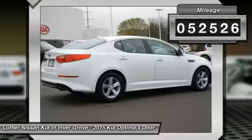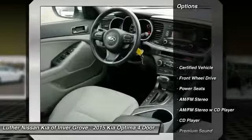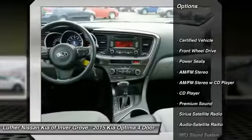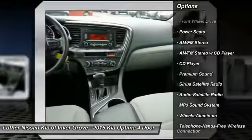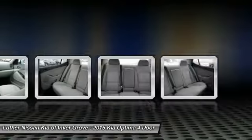This vehicle has less than 55,000 miles. Here are some of this vehicle's great options: anti-lock braking system, traction control, air conditioning, and Bluetooth wireless data link for hands-free phone.